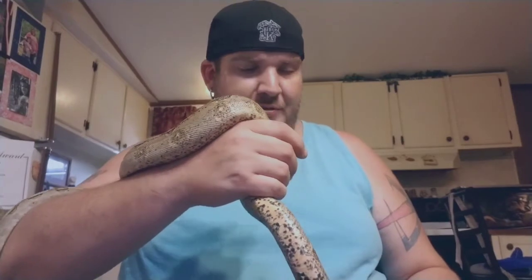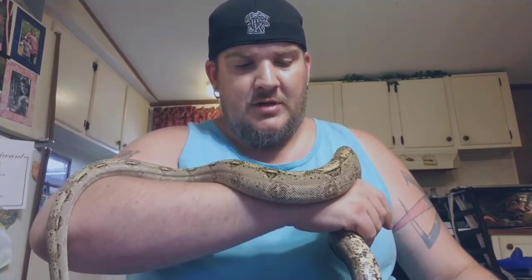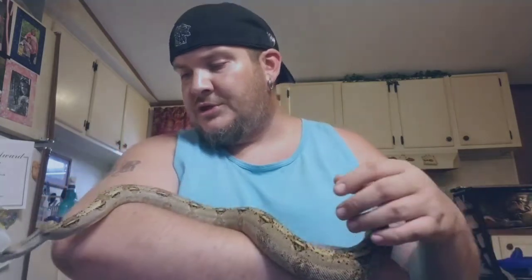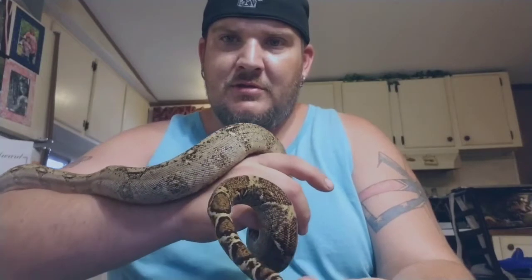Not a lot of people out there do the crosses and they try to steer away from them, but I'll be honest with you they make excellent pets — they do everything a pure-blood hog would do pretty much. He'll stay a little bit smaller than your natural Longicotta because of the hog gene being in him. This is Ashtray — look at that pattern on the tail, I just love red tail boas.